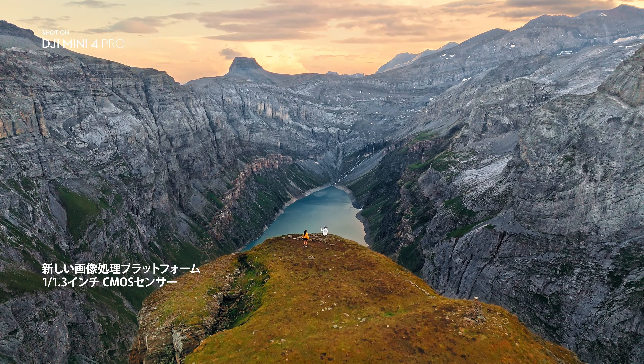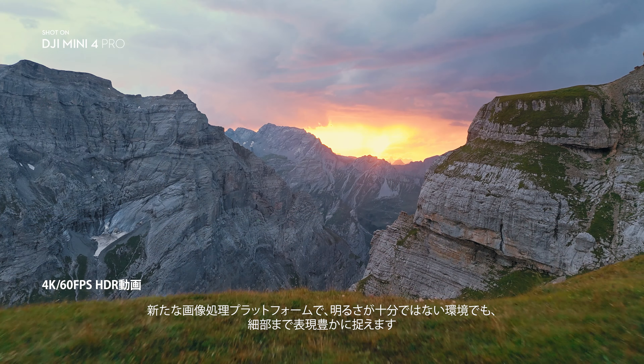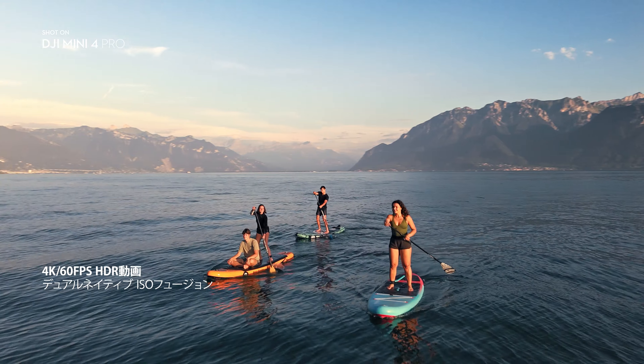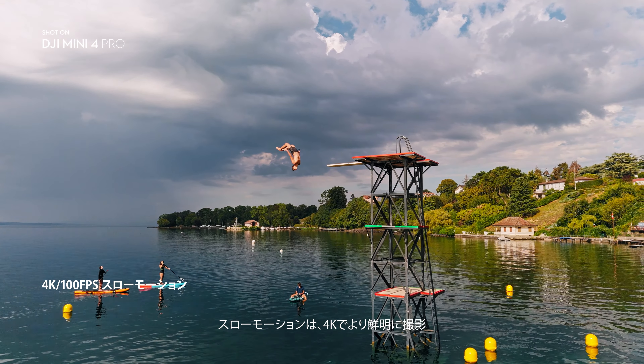A mighty powerful camera using a new image processing platform that captures details in challenging lighting conditions. Slow-Mo is now in crisp 4K.